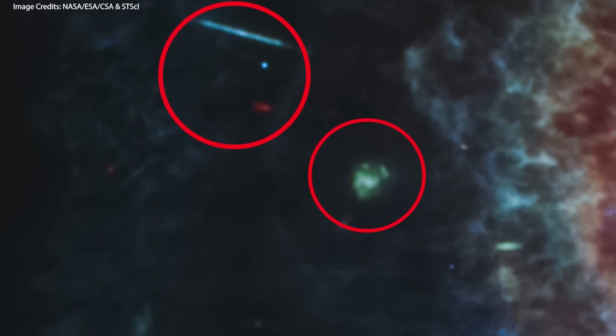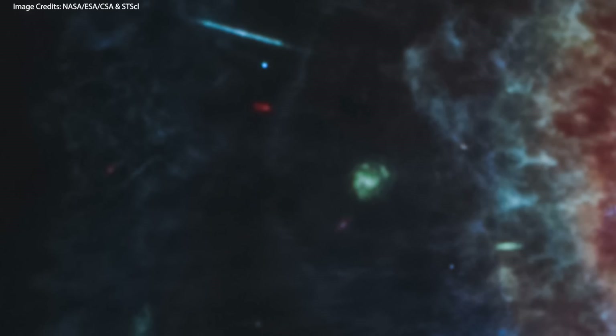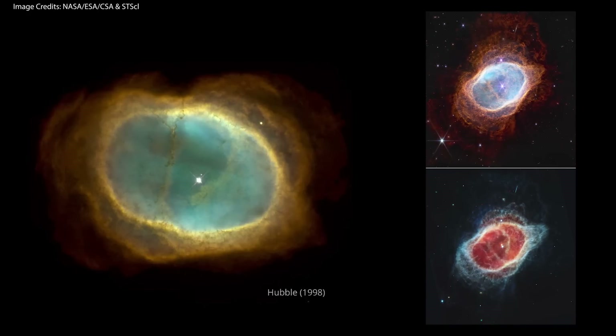One of the biggest advantages Webb offers is how far into the past it can look. If you look closely, these images also reveal many distant galaxies in the background — most of the multicolored points of light seen here are galaxies, not stars. Here is a comparison image of the same nebula taken by Hubble.